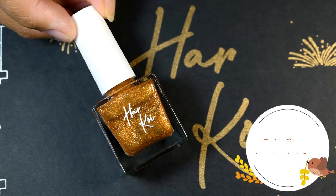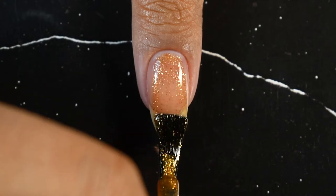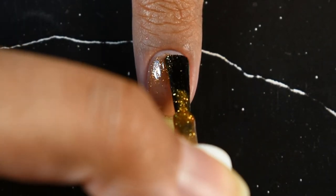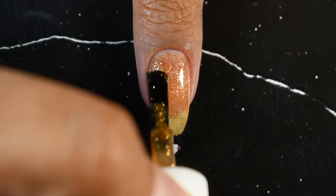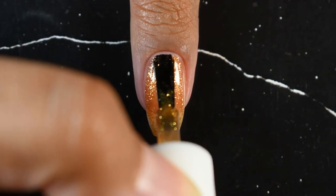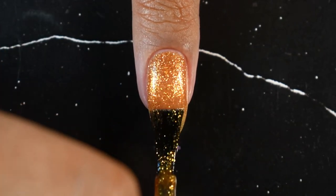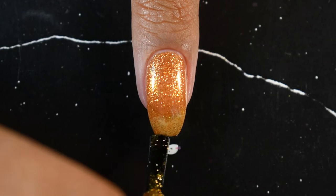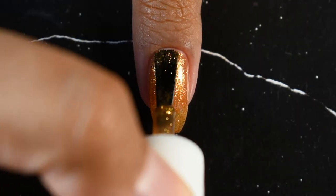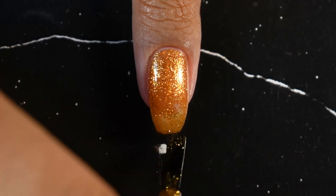The next shade is called Gold Statue and, true to its name, it's like molten gold in a bottle. This polish has golden particles in a tinted base. You can use it as a topper, but keep in mind that the tinted base may alter your base color. You can also use it on its own — it doesn't get fully opaque and you can still see some natural nail underneath, but it looks beautiful.